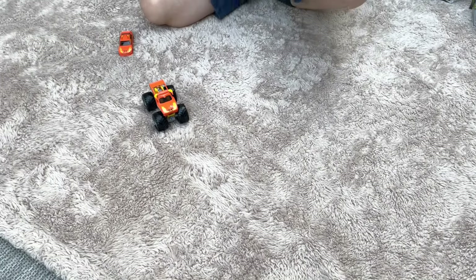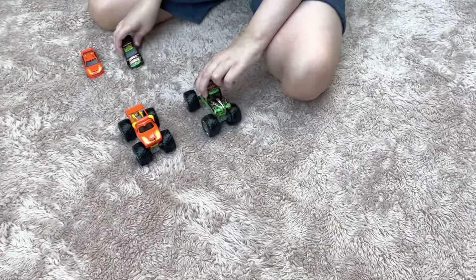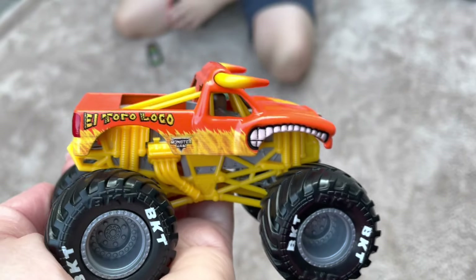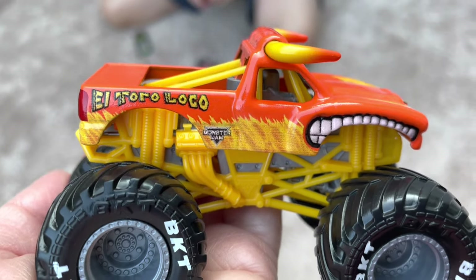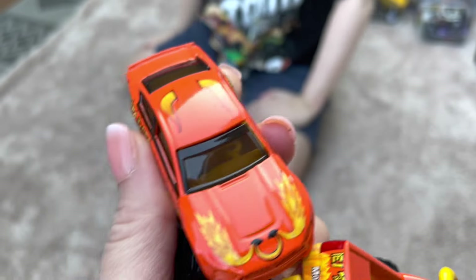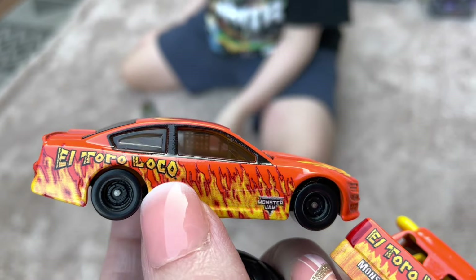They've been making these NASCAR and Monster Truck combo sets. Here's the El Toro Loco truck — it has a yellow chassis, which is different from the others. And then it comes with the NASCAR, which is really neat and kind of looks like a Hot Wheels. It probably does work on Hot Wheels track.